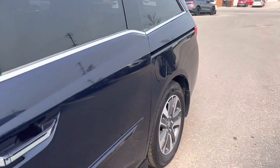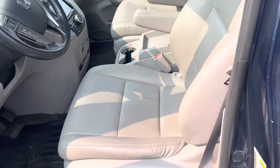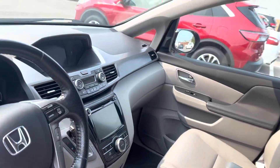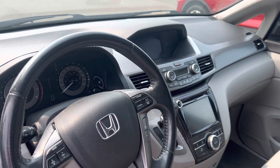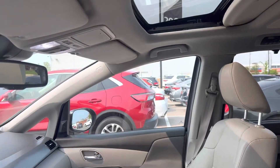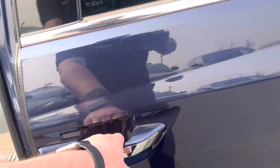Full power everything, all your power doors. Beautiful leather interior, power driver seat, memory seat, blind spot monitoring. You got the dual screen with the navigation, backup camera, all the hands-free controls right on the steering wheel. Nice beautiful sunroof. You got heated seats.